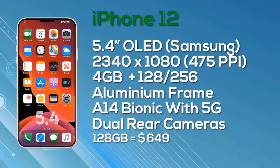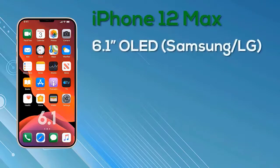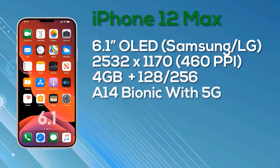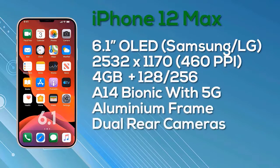Moving to the iPhone 12 Max — to be clear, this is the Max, not the Pro Max. The iPhone 12 Max has a 6.1-inch OLED display with a resolution of 2532x1170, giving 460 pixels per inch with 8-bit color depth. It gets 4GB of RAM, a choice of 128 or 256GB storage, powered by the A14 Bionic chip with an aluminum frame, 5G connectivity, and a dual camera setup on the rear. The 128GB iPhone 12 Max launches at $749; the 256GB version is $849.